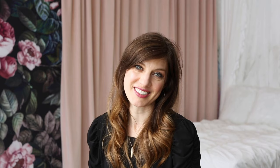Boudoir is a Victoria's Secret style photoshoot experience for the everyday woman and it is so much fun. I love seeing the confidence that women gain from an empowering Boudoir photoshoot.